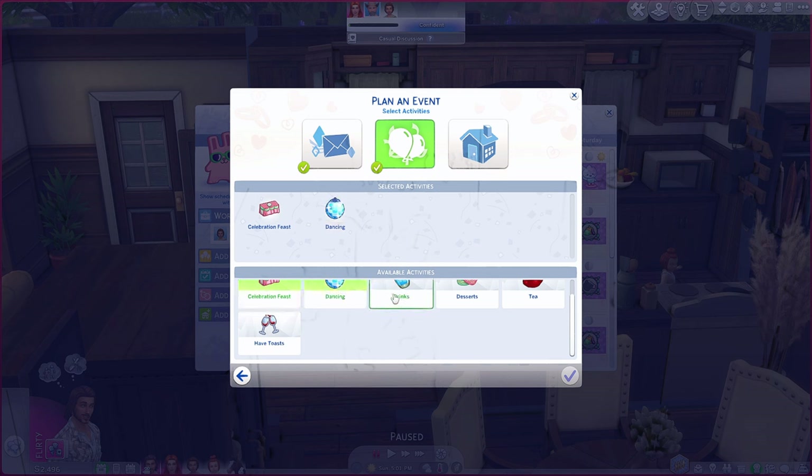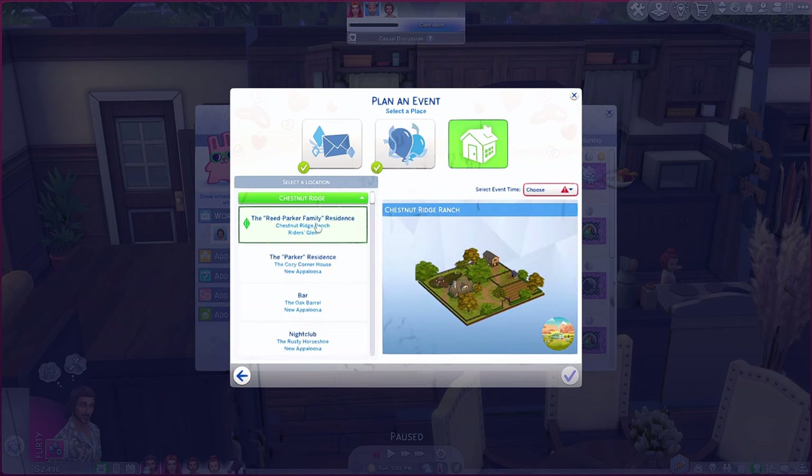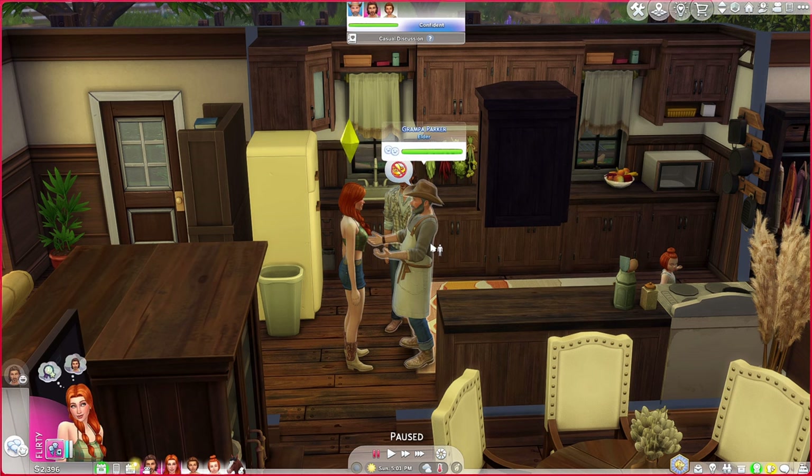Can't have a party without drinks! Let's go ahead and partake in some desserts and have some toast. We're just going to do it at home. Let's start it at 12 PM — and it's supposed to be nice and sunny tomorrow, so that's going to be awesome!